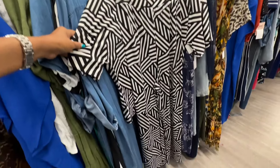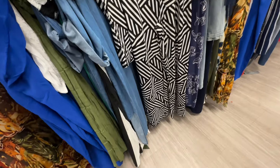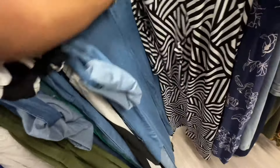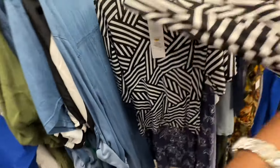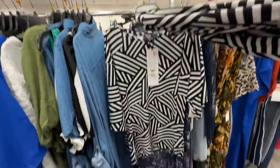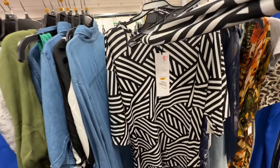This is a 3X two-piece set with palazzo pants — let me show you the top — and it's twenty dollars.